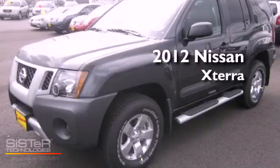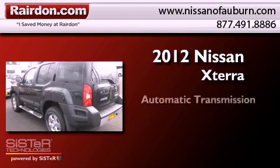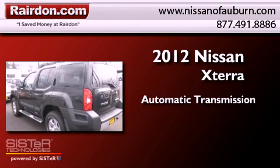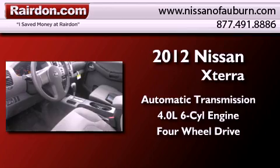This is a brand new 2012 Nissan XTERRA. This SUV has an automatic transmission, a 4.0L V6, and the added capability of 4WD.